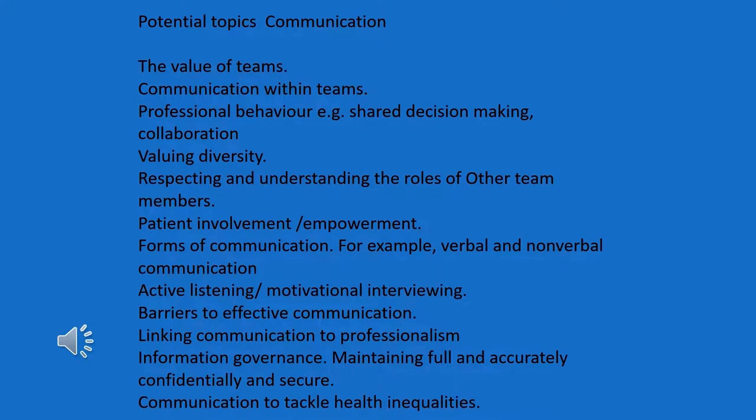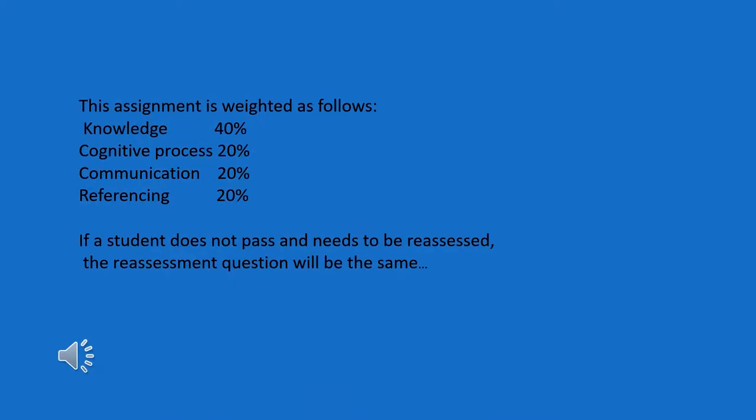Here's a list of potential topics that you might want to consider for your communication assignment — I'm going to stop talking and just let you read that for a few moments. You submit this electronically and you get an electronic grid or rubric back with your mark on it. The way that we allocate the marks is: 40% to your knowledge, 20% to your cognitive process — in other words, how do you problem solve and work things out — 20% for the communication of your writing, and 20% for referencing. The pass mark is 40%.